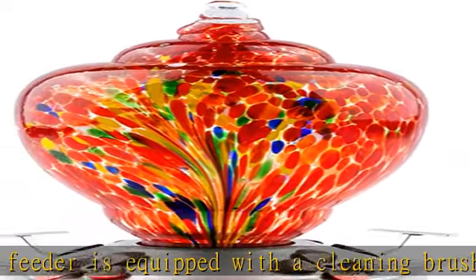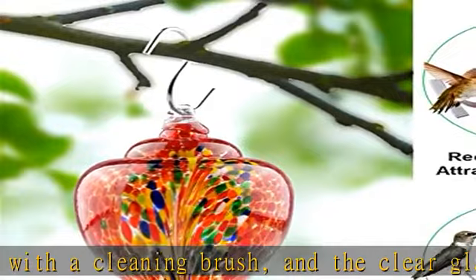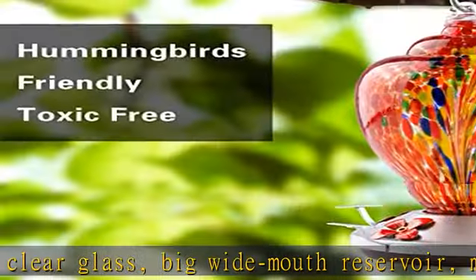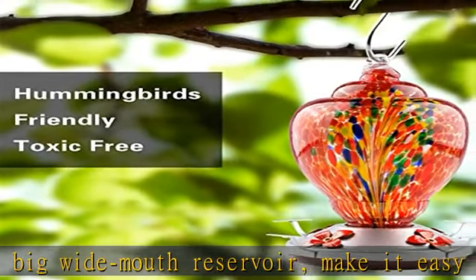A great gift idea — a perfect gift for friends or family who love birds, to decorate their patio garden and attract more hummingbirds. Check the description to get this product today at the best price.